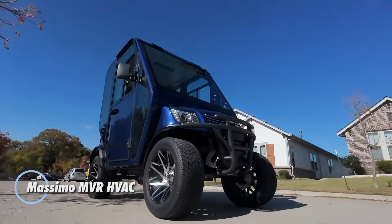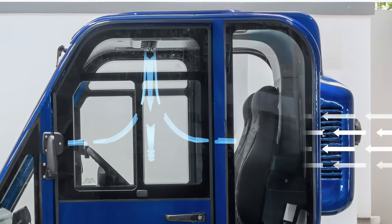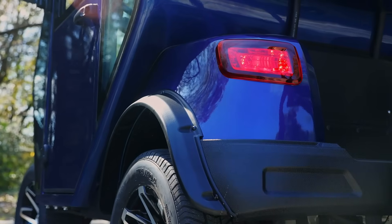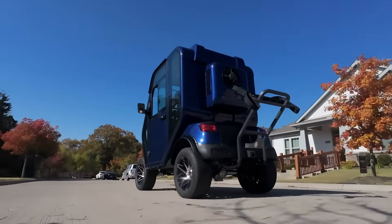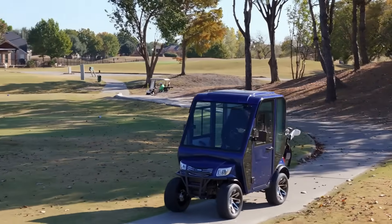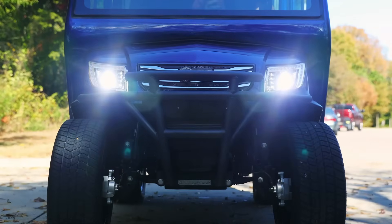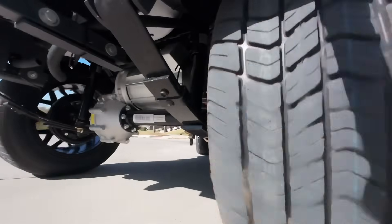The Massimo MVR HVAC is a tough, all-electric utility vehicle built to deliver dependable performance in every season. A 48-volt, 5-kilowatt electric motor works with sealed AGM batteries to provide up to 45 miles of range, making it well-suited for long workdays without constant recharging. With 12 inches of ground clearance and large 14-inch wheels, it confidently tackles uneven terrain, job sites, and off-road paths. The enclosed cabin features marine-grade stitched seats, supportive armrests, a full roof, side mirrors, and a rear-view camera, while full LED lighting improves safety in low visibility conditions. A power-dumping cargo bed offers 13 cubic feet of space and supports up to 1,100 pounds. Priced at $12,999, the MVR HVAC stands out as a practical electric workhorse designed for demanding tasks year-round.